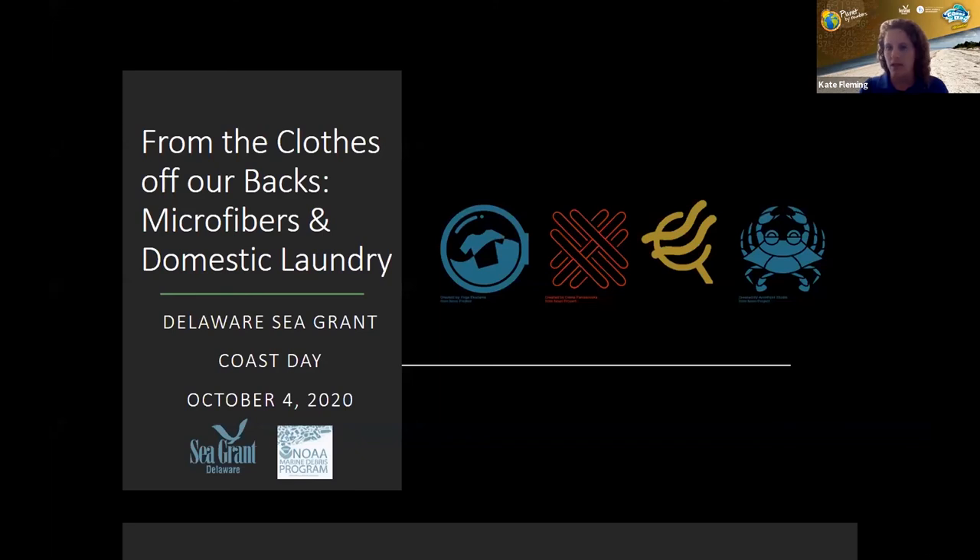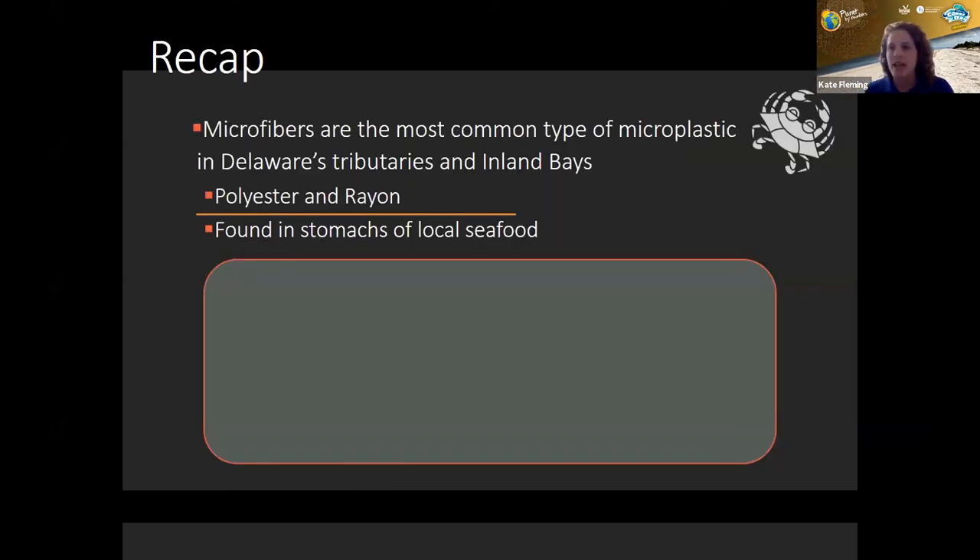To recap, microfibers are these tiny thread-like materials that break away from fibrous materials like furniture, rope, paper, and clothing. Microfibers are the most common type of microplastic encountered in Delaware's tributaries and the Inland Bays, according to John and Tobias' work, with polyester and rayon being the most common types. They've even found that some of these microfibers are showing up in the stomachs of local seafood, like blue crabs.